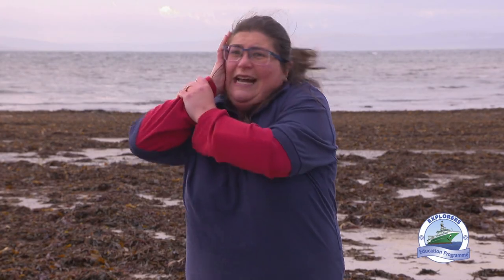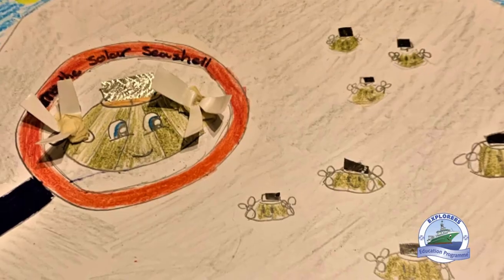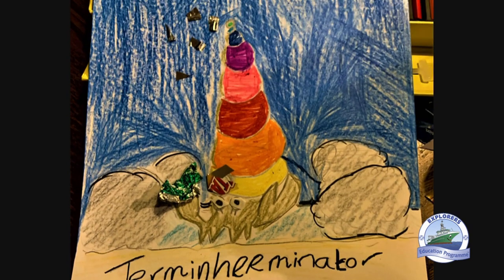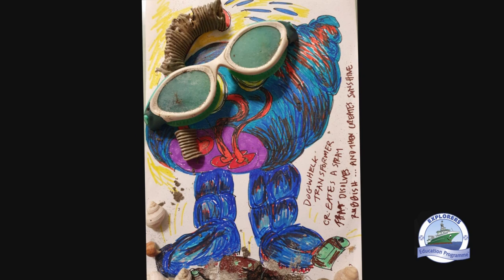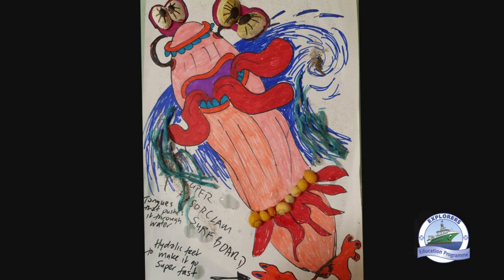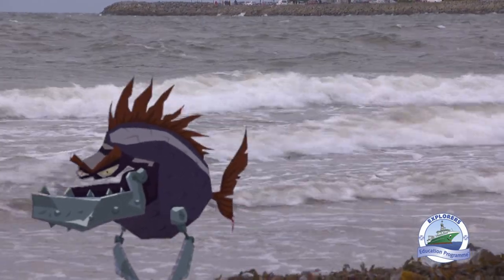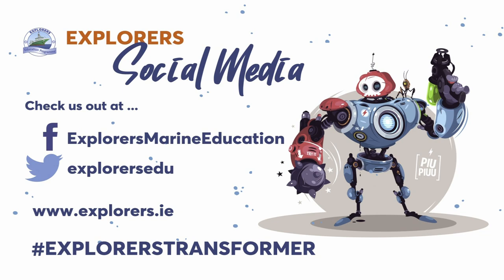Or it might be able to drill holes and inject a chemical that can dissolve objects. Or you could create a substance that could act like cement and stick your head to a rock! The seashell transformer design should include items that you have found on the shore. If you can't get to the shore, see what you have at home that reminds you of the animals we've seen today. You could also use recycled items. Follow the Explorers on Facebook and Twitter, share your designs and tag your picture using the hashtag ExplorersTransformer. Check out the Explorers website at www.explorers.ie.